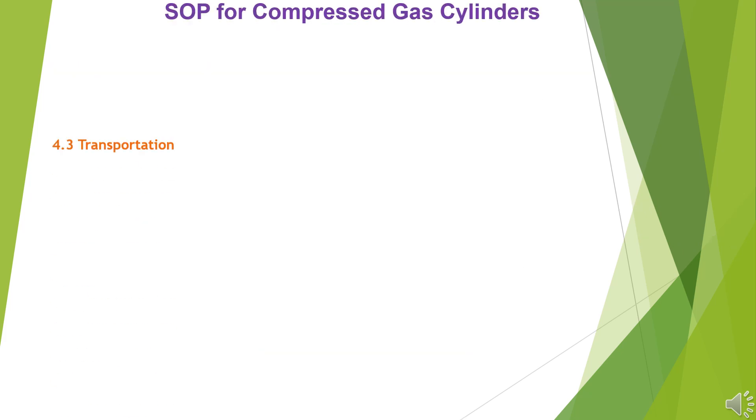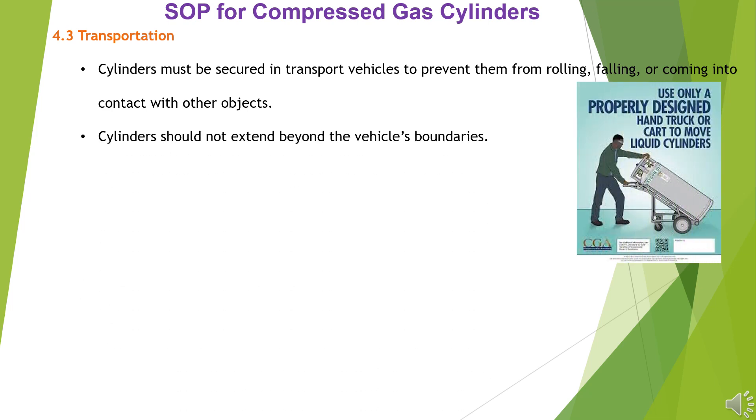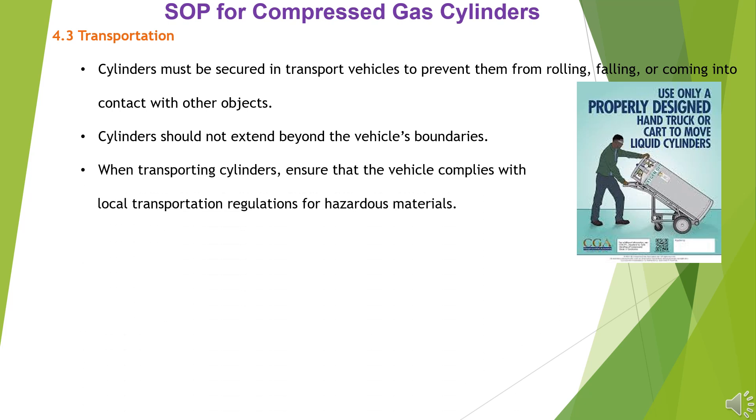4.3 Transportation: Cylinders must be secured in transport vehicles to prevent them from rolling, falling, or coming into contact with other objects. Cylinders should not extend beyond the vehicle's boundaries. When transporting cylinders, ensure that the vehicle complies with local transportation regulations for hazardous materials.